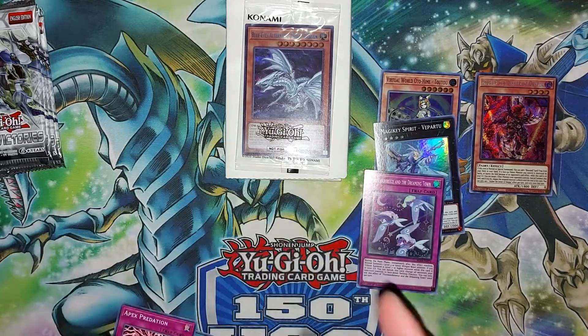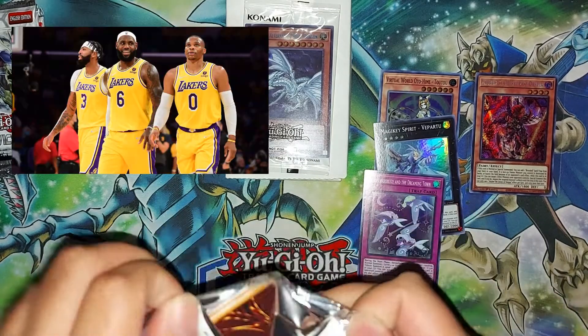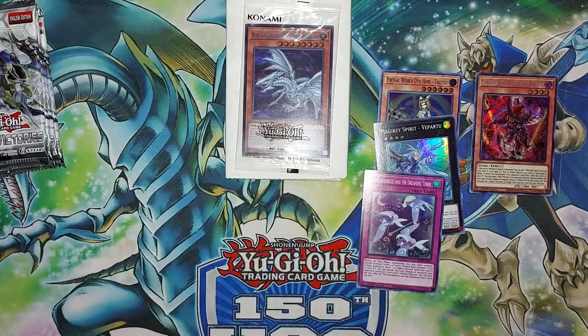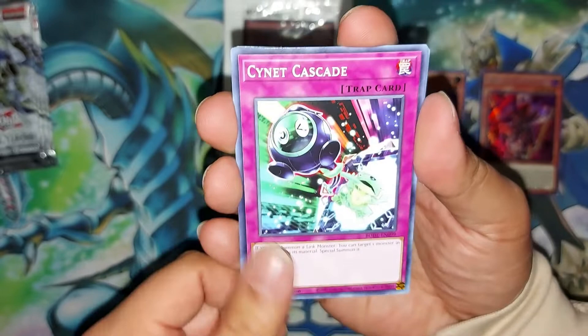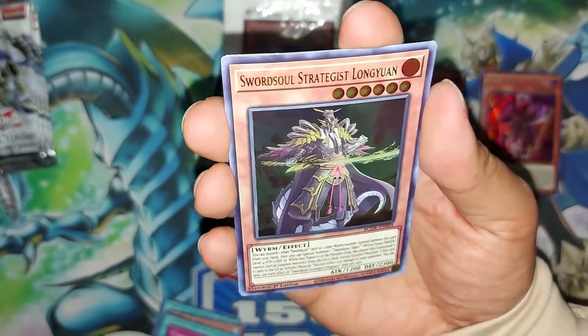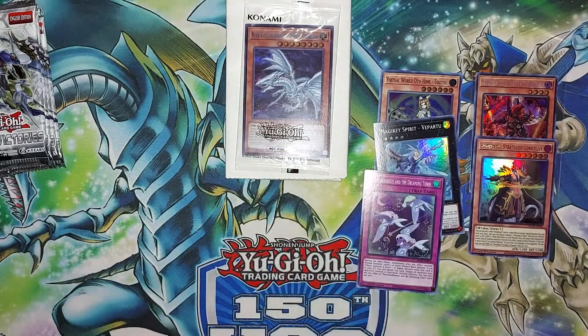Second blister: Magic Heat, Sonic Tracer, Night Flight, Apex Avian, Flundereeze, Dreaming Town — just taking L's in Burst of Destiny. Last blister: we're after Destiny HERO Destroyer Phoenix Enforcer, Starlight Rare Stratos, or Scared Claw — would be happy with either. We got Heritage of the Like, Frozen Signet, Cross Wipe Signet, Cascade, and Ultra Air Norden Long Yuen — so at least one ultra. One secret, one ultra, and a bunch of bulk supers.